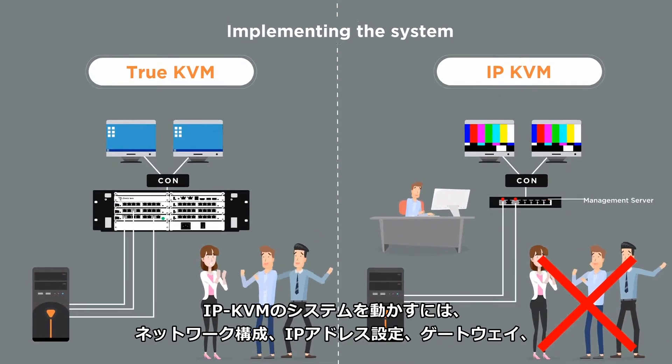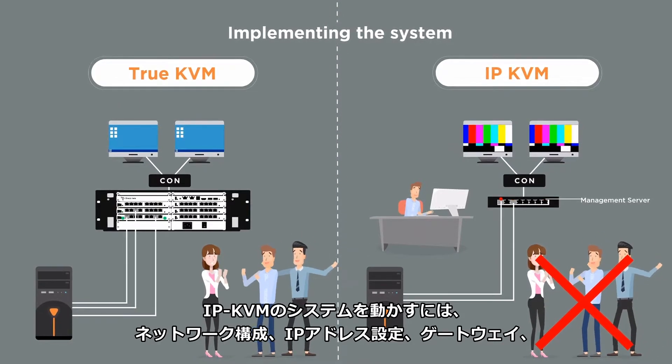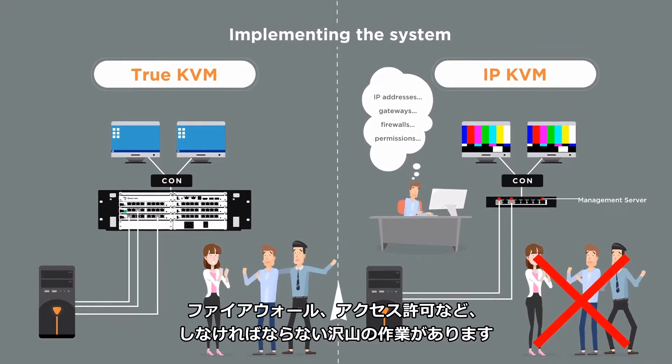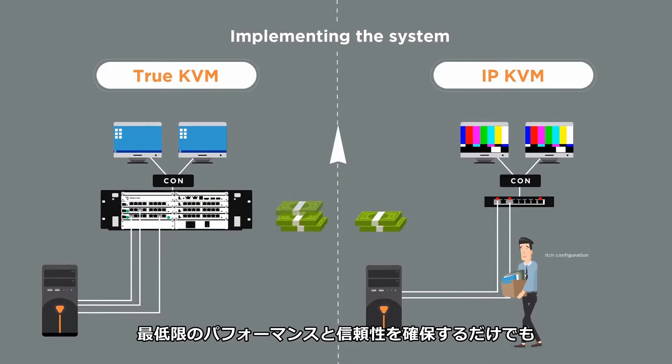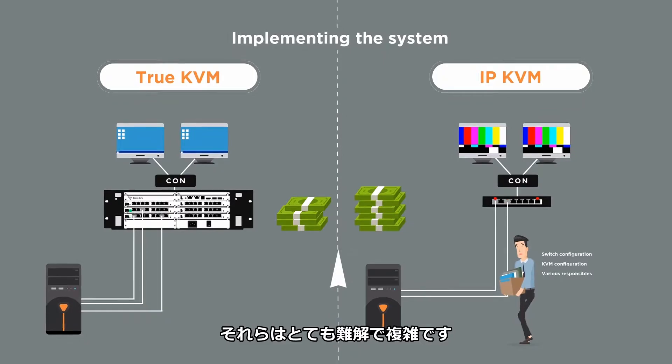In order to make this IP KVM network system work, lots of other actions need to be taken, such as network configuration, setup of IP addresses, gateways, firewalls, and permissions. It is very complex to properly configure the IP network in order to ensure adequate performance and reliability.